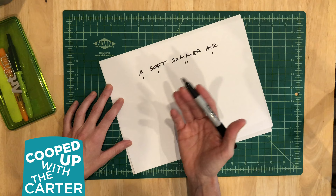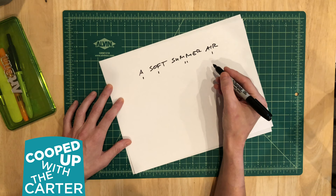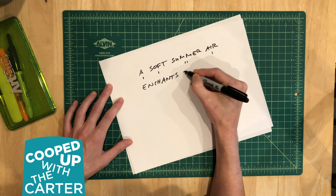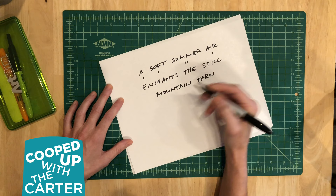Now the second line has seven syllables, so I want to describe more of what I see, or maybe how the air is making me feel. And since it is a mountain tarn, I want to add that to my visual description in the poem. So my second line with seven syllables is going to continue what I wrote in the first line, describing the soft summer air. Enchant the still mountain tarn.